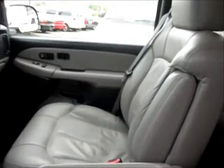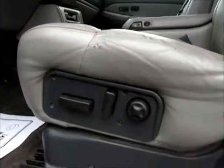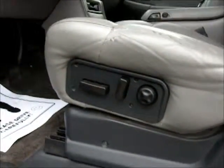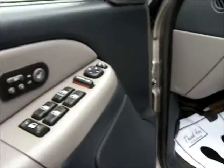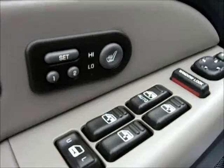Very clean. There are automatic seats in the front on both sides, with personal settings and heat.